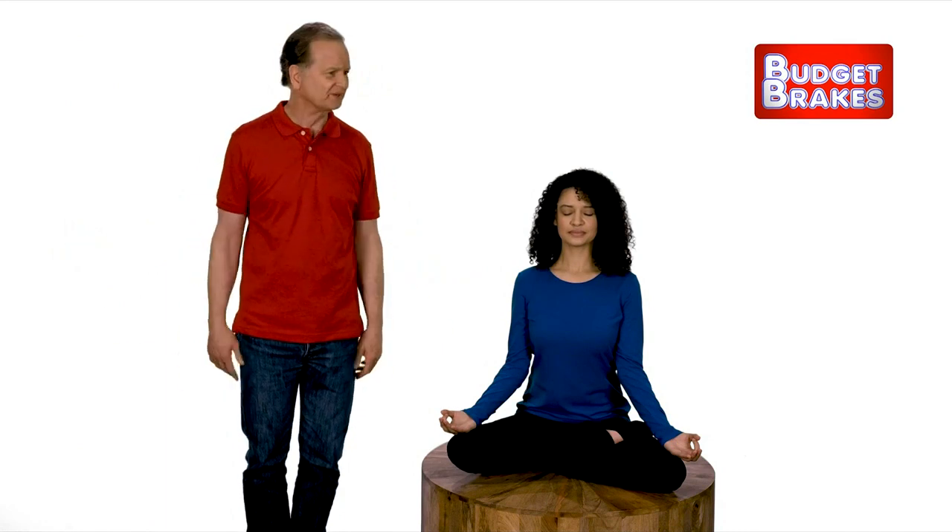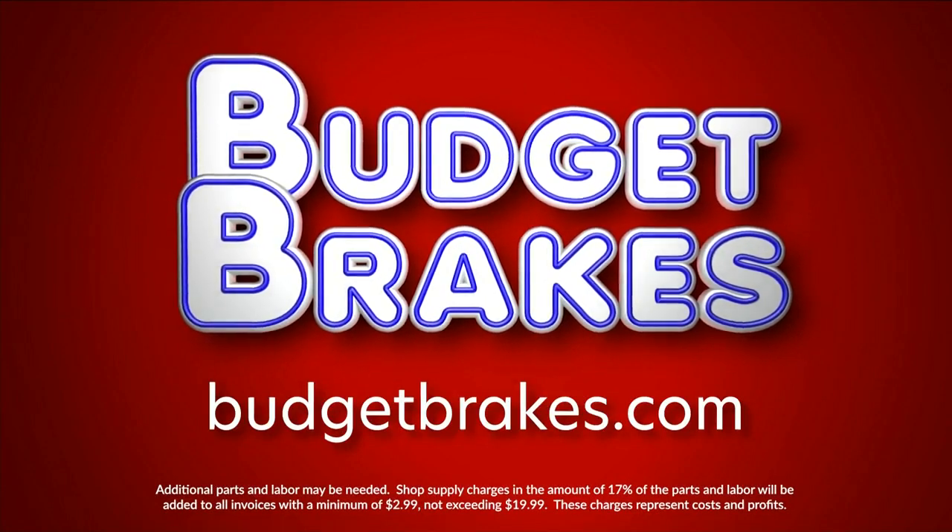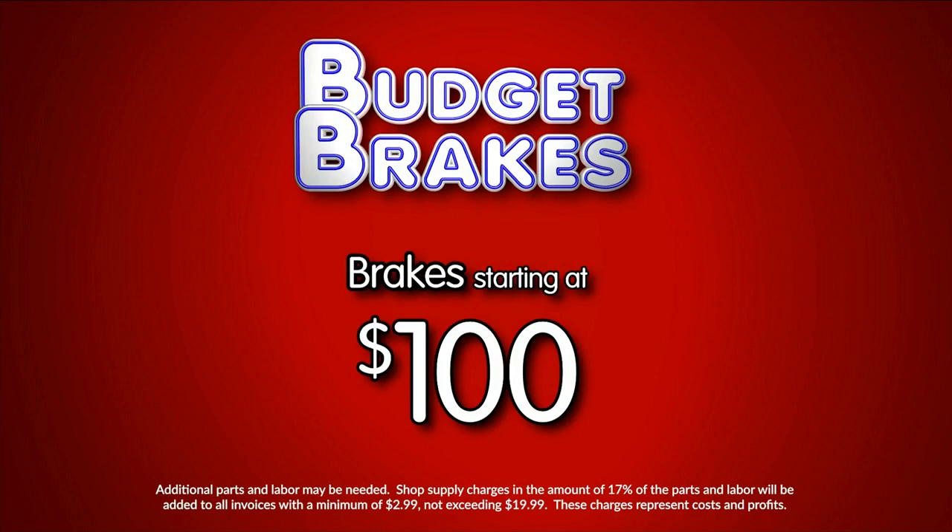Visit budgetbreaks.com for locations and coupons. Budget Breaks — breaks starting at just a hundred bucks.